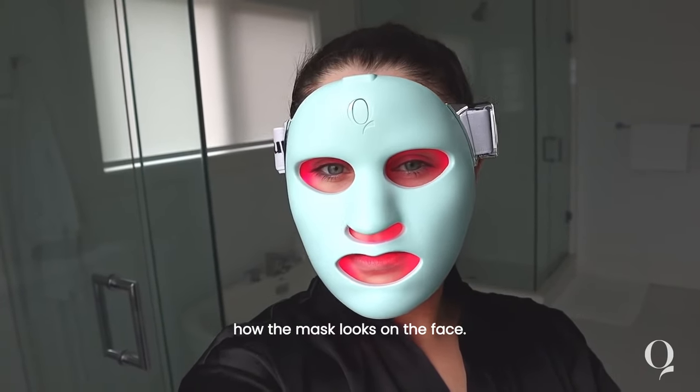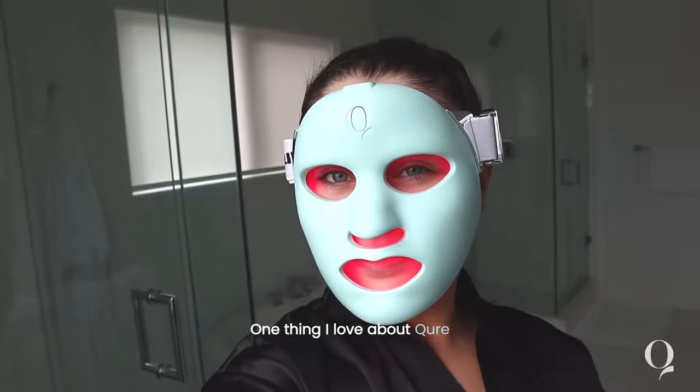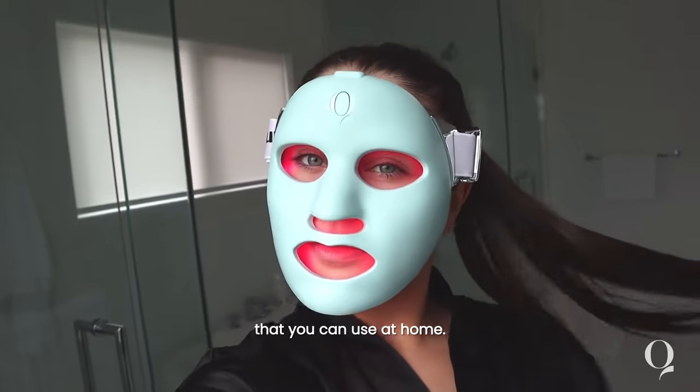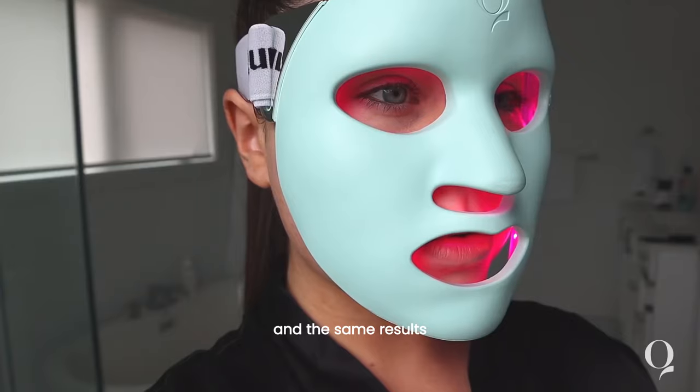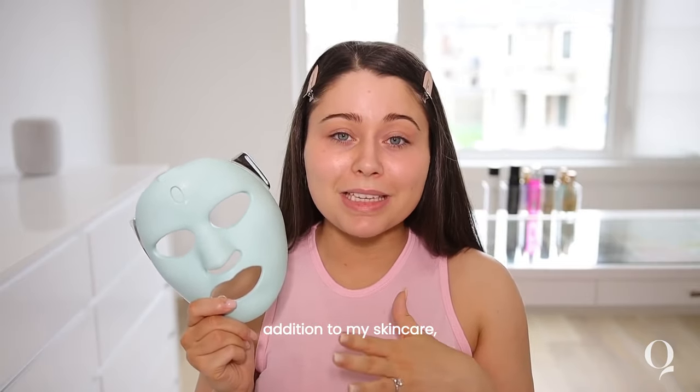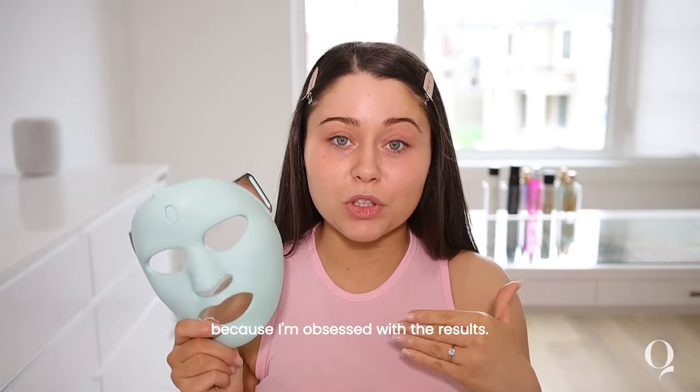I wanted to pop on and show you guys how the mask looks on the face. One thing I love about Cure is their entire brand is about bringing you clinical grade products at an affordable price that you can use at home, and you're getting the same technology and the same results that you would at a clinic. So this Cure Q Rejuvelite Facewear has been a huge addition to my skincare and I'm so thankful for it because I'm obsessed with the results.